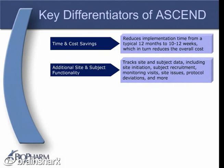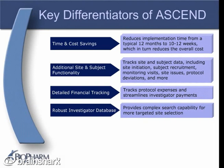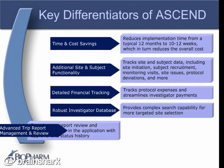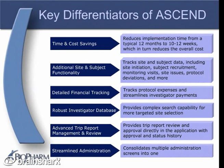ASCEND tracks site and subject data, including site initiation, subject recruitment, monitoring visits, site issues, protocol deviations, and more. You also get detailed financial tracking — ASCEND tracks protocol expenses and streamlines investigator payments. With ASCEND, you'll get a robust investigator database that provides complex search capability for more targeted site selection. ASCEND also offers advanced trip report management and review functions, allowing review and approval directly in the application, with the approval history automatically captured in each trip report. And ASCEND offers streamlined administration by consolidating multiple administration screens into one.